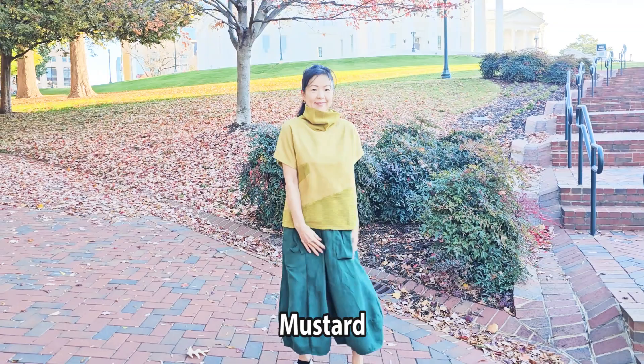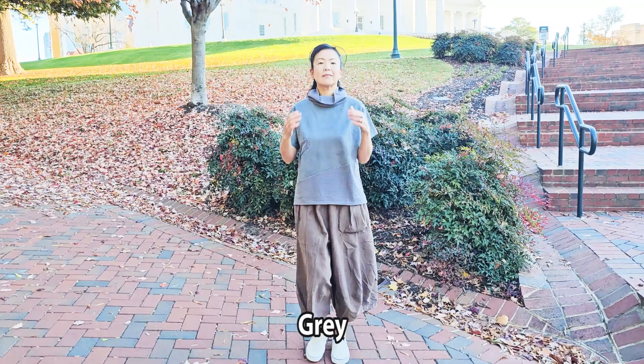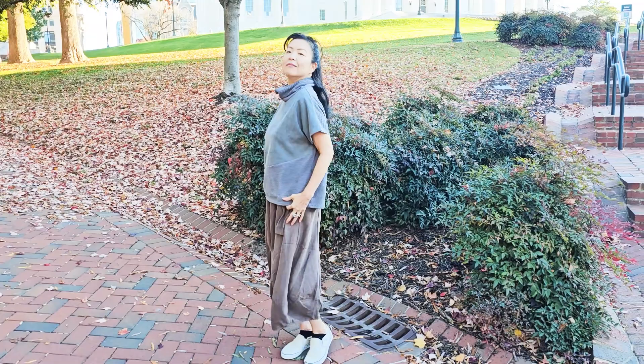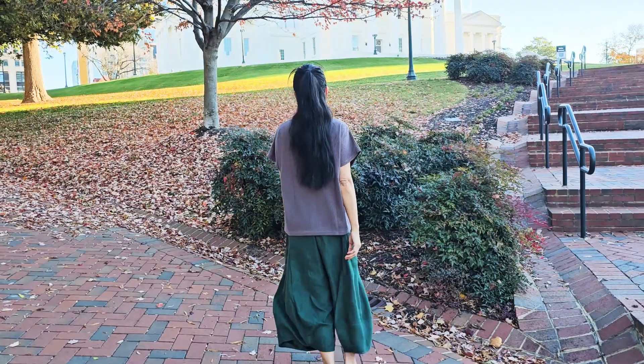It also comes in gray, mocha, and black.